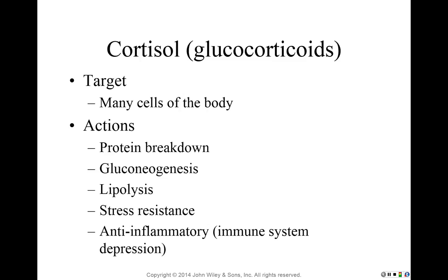Cortisol, such as in the form of hydrocortisone, has very strong anti-inflammatory effects. However, when you reduce inflammation you are depressing or inhibiting the immune system response. Inflammation is a normal process, and cortisol helps reduce overreactions, but it also inhibits the use of white blood cells, which depresses the body's ability to fight off infections. So you don't want to overdo cortisol.